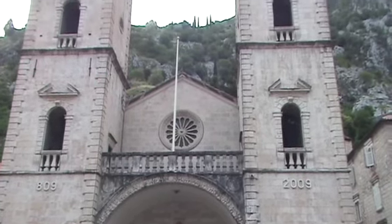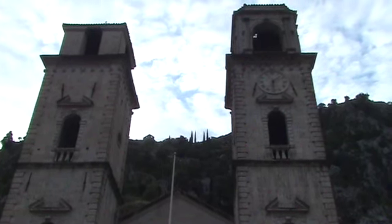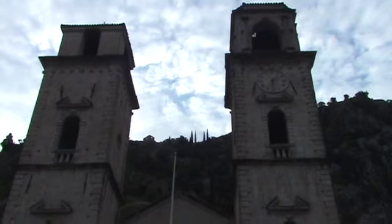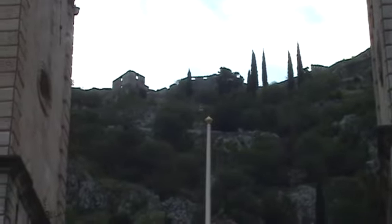Notice that the two towers are different, at least at the top. The left one has a very simple top; the right one is more artistic. The left one has an 809 number on it and the other had 2009 on it — take from that what you will. In the background, silhouetted, is the top of the city wall. I'm going to be climbing up there this morning, or beyond it, a little ways up through that gorge that I had explored briefly yesterday.